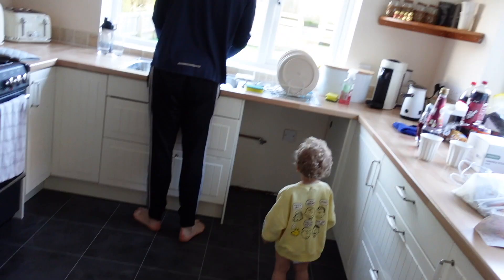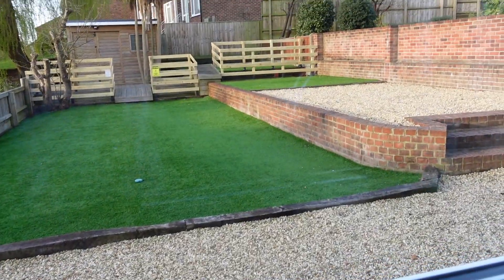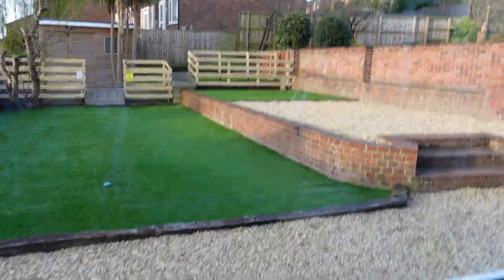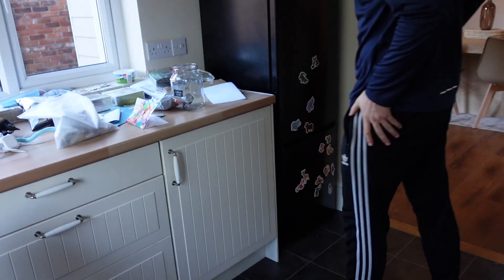The kitchen is just a mess at the minute, to be honest. We've got to go back to the old house today and sort some bits out. This is our lovely view in the morning — so nice.